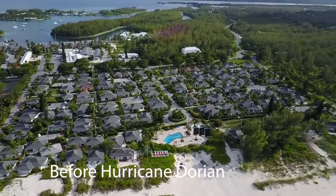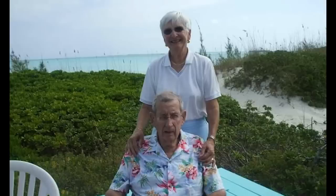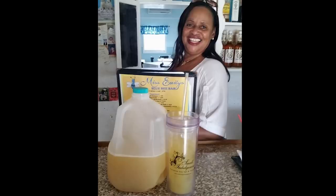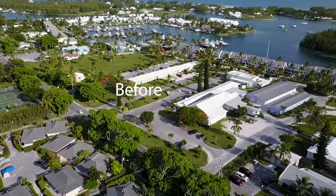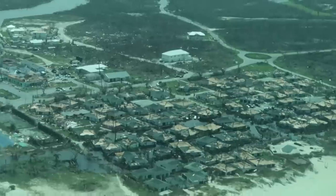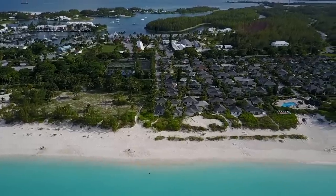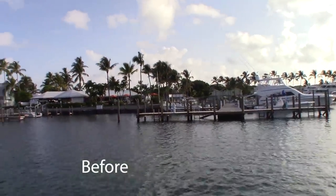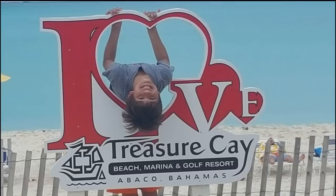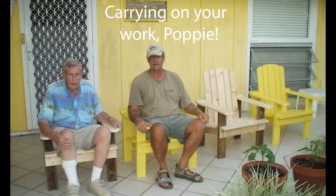Many people have reached out to us personally, knowing our connection with Treasure, asking how to help. As of today, thanks to the generous people who share our passion for the Abacos, we have 10 pallets of supplies staged and ready to be transported. We encourage each and every one of you to donate to the relief efforts in any way you can. We've started a GoFundMe page where 100% of the proceeds will be distributed to the locals for the rebuilding of Treasure Cay. Please see the link in the description below.